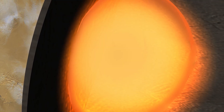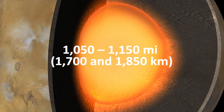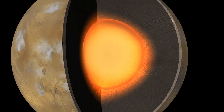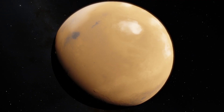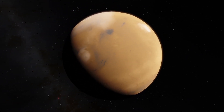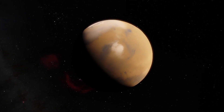The core of Mars is between 1050 to 1150 miles in radius and is composed primarily of iron, nickel and sulfur. The core is dormant and therefore lacks a magnetic field that protects the planet from space radiation.